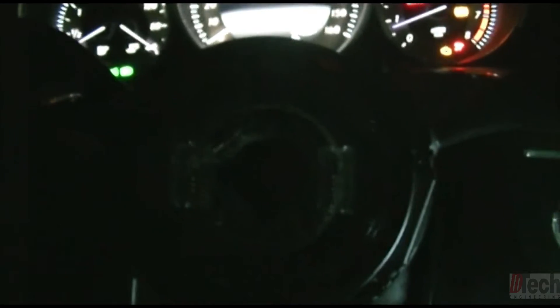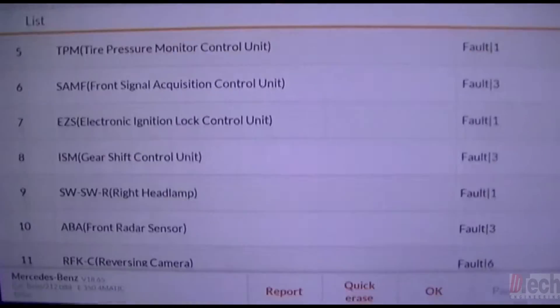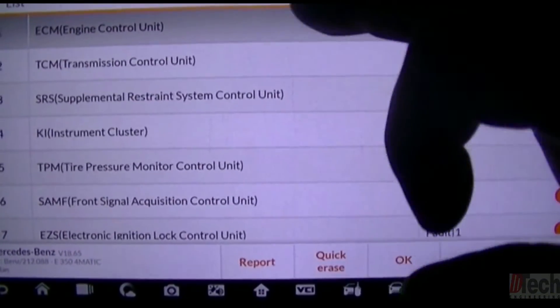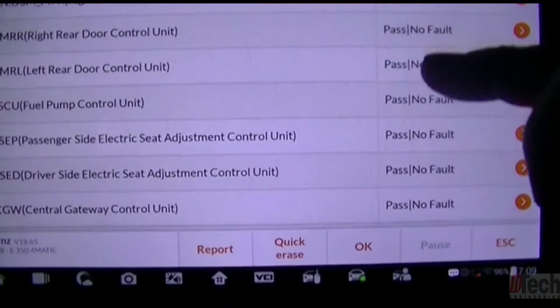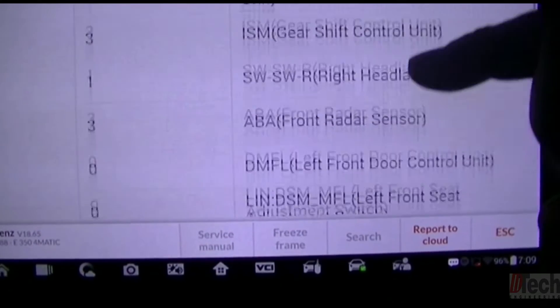With the steering wheel, it's hard — there's no assist going on. Naturally, you do a complete system scan. These are the modules that come up, along with multiple codes. We'll get you a shot of the report and what the modules are complaining about.